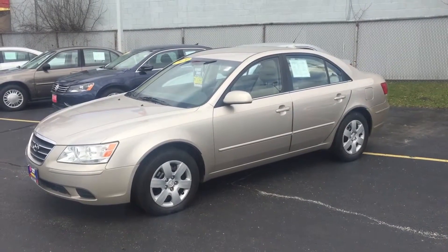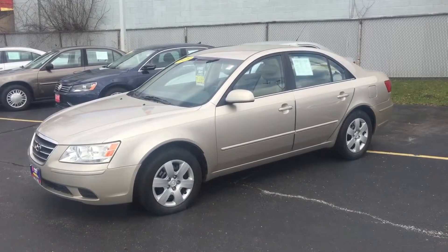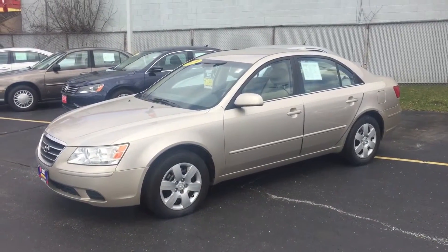Hi fans, this is Javier Villalobos from Boucher Kia with a quick video of your 2009 Hyundai Sonata. It's equipped with a 2.4 liter four-cylinder engine and also has a pretty clean Carfax.